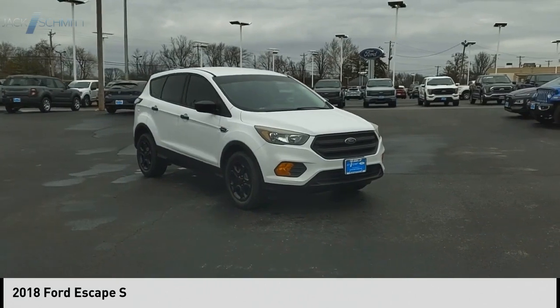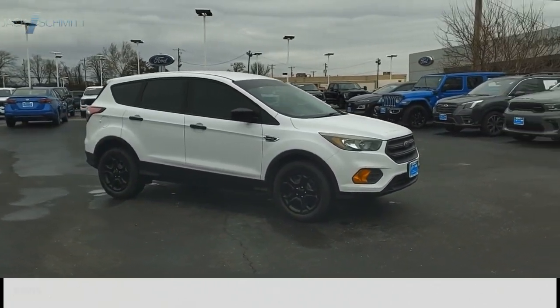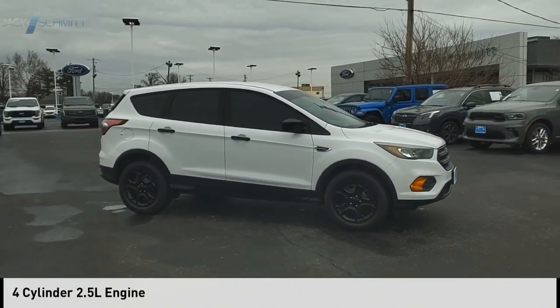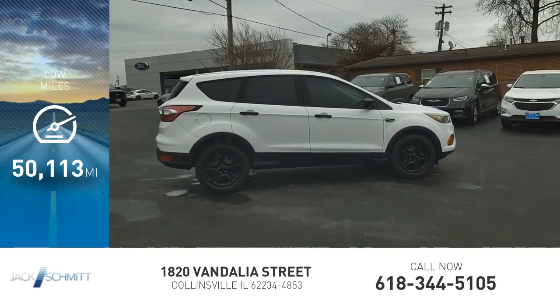We are pleased to show you the 2018 Escape. This vehicle is powered by a front-wheel drive, four-cylinder, 2.5-liter engine. This vehicle has less than 55,000 miles.